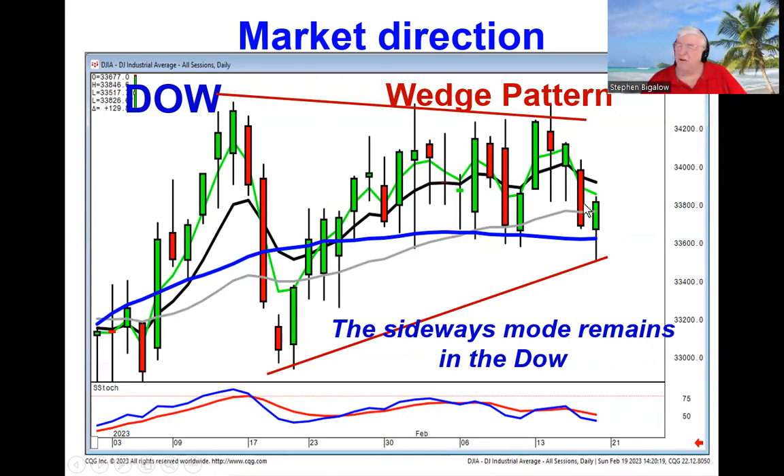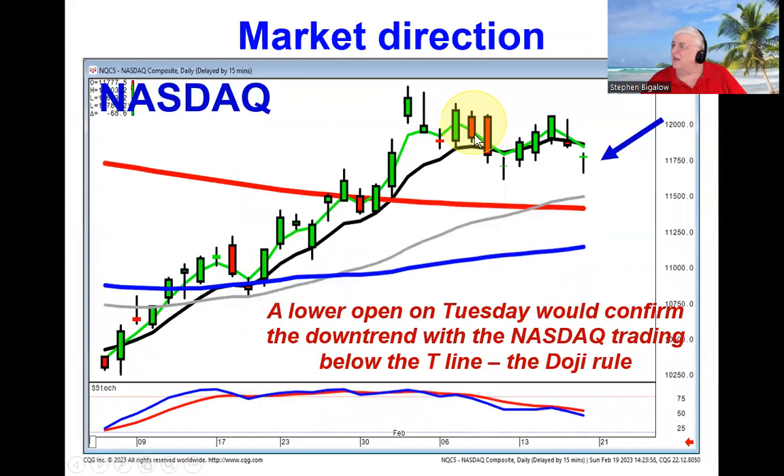Even though the Dow is not moving with any specific direction, the NASDAQ, as you can see, after some sell signals up here — you had your shooting star, your two dark crows — now you've got kind of a bearish flutter kicker setup.